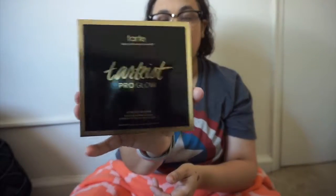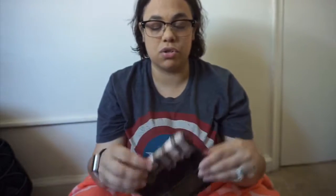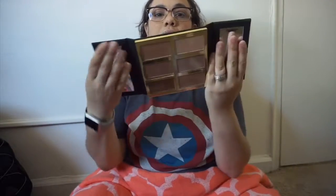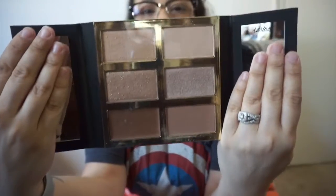I will also be taking this — I don't even know the name; it came off — but this is something I received in one of my boxes a while back. I will be taking this Tarte Pro Glow. I also received this in my FabFitFun box and it is so beautiful. If you guys didn't see my box from the last video, you need to go check it out. This is how it looks in the front — it opens like this. Look at these colors — so pretty! Those are highlighters.